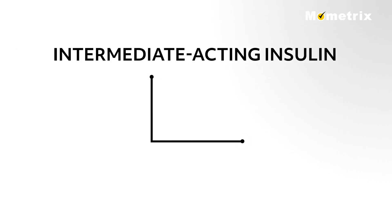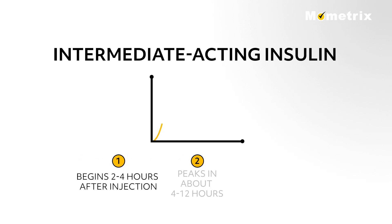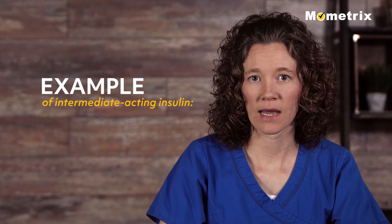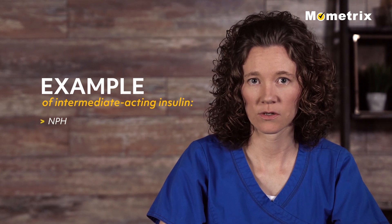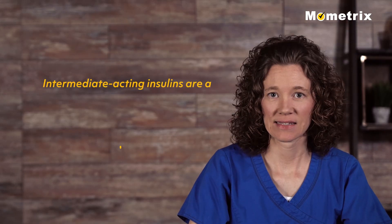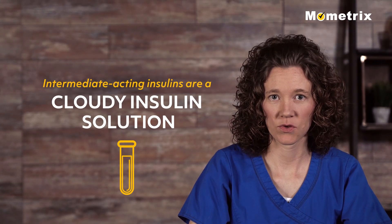Intermediate acting insulin generally reaches the bloodstream about 2 to 4 hours after injection, peaks at 4 to 12 hours, and is effective for 12 to 18 hours. An example of intermediate acting insulin is NPH, also known as Humulin N or Novolin N. Intermediate acting insulins are a cloudy insulin solution.